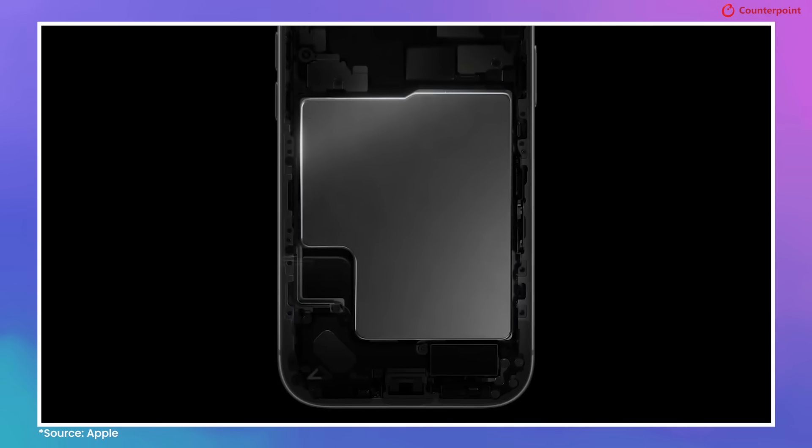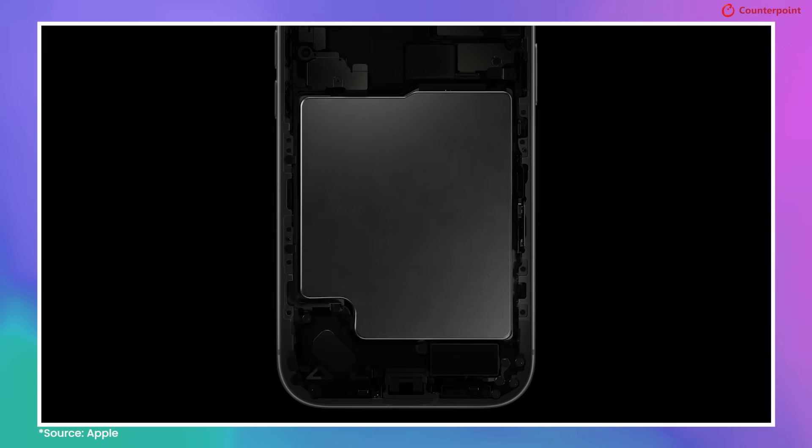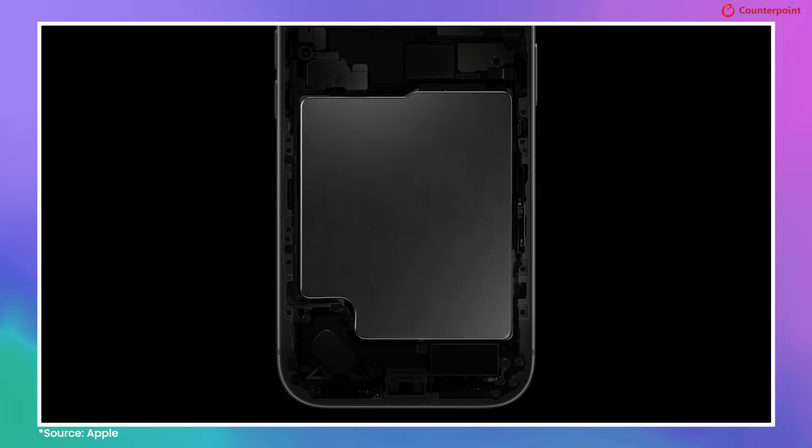This is an inflection point for eSIM in smartphones where almost the entire portfolio is eSIM-only. From a design standpoint, removing the SIM tray allowed them to increase battery size by more than 10%, giving two extra hours of video playback according to Apple. Overall, it's a completely new design — the plateau, the circuitry, the battery, the cooling chamber — and the overall look and feel is very good.